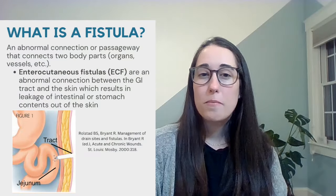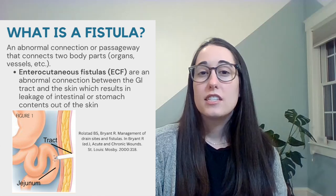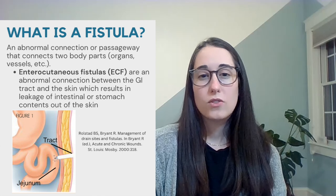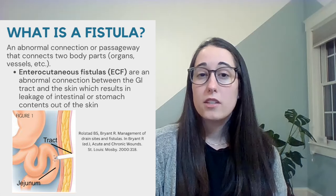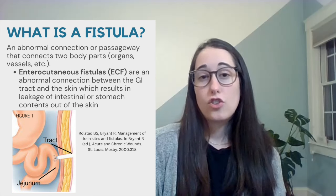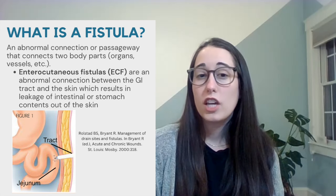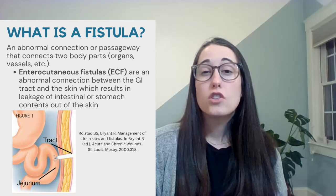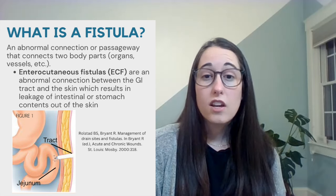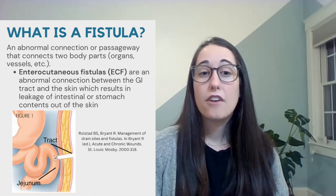To begin, I want to start off with the basics of what a fistula is. By definition, a fistula is an abnormal connection or passageway that connects two body parts, organs, or vessels, and the nomenclature is based on the two areas that are connected. For example, if we have a patient who has a tracheoesophageal fistula, then that's telling us that the communication is between the trachea and the esophagus. For the purpose of today's video, we're going to focus specifically on enterocutaneous fistulas, otherwise known as ECFs.